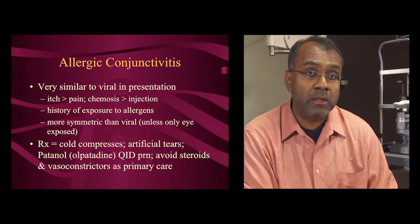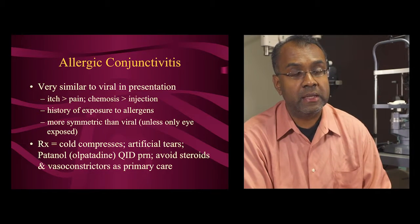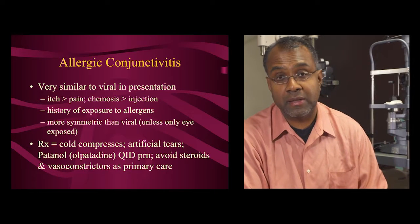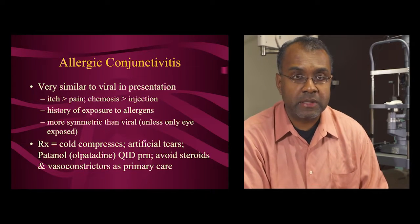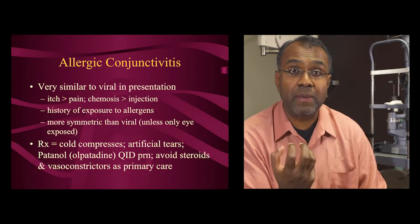Again, avoid steroids, and also avoid vasoconstrictors — epinephrine, phenylephrine, Vasocon, Naphcon — that cause the eye to constrict its blood vessels but can have rebound redness.